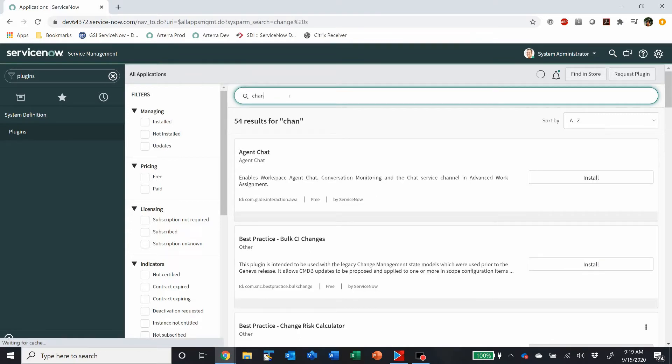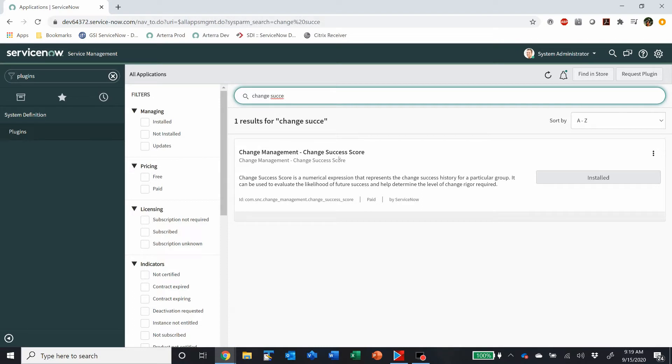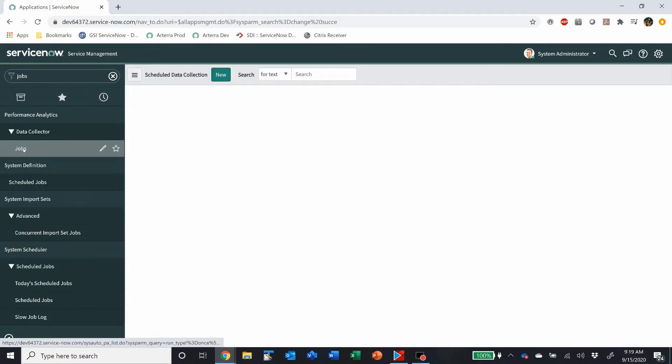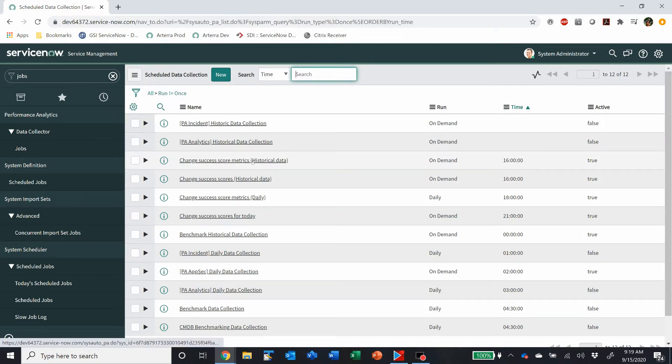It's the Change Success Score plugin. Once you have that enabled, what it does is it creates a number of jobs in Performance Analytics. Those jobs measure, for the assignment groups of the changes, the total changes, the successful changes, the number of changes that have issues, the number of unsuccessful changes, the number of incidents caused by change — either P1, P2, or P3 — and starts tracking those metrics.